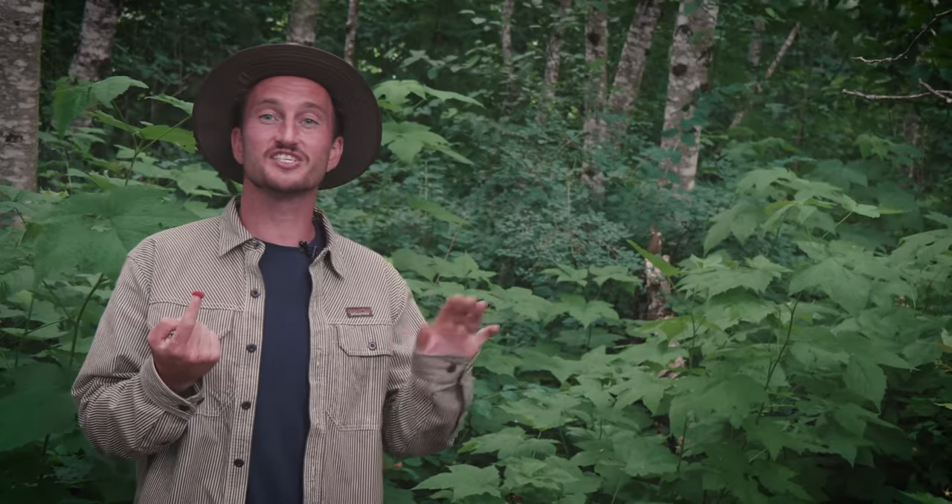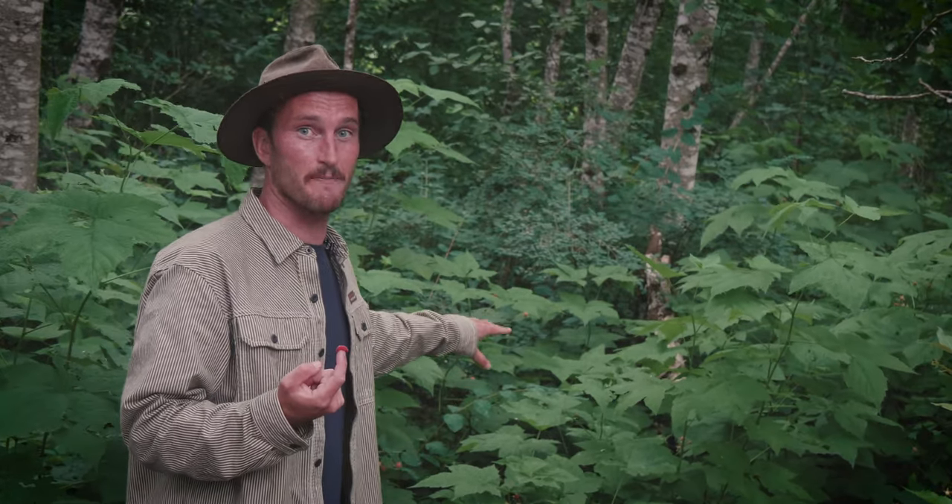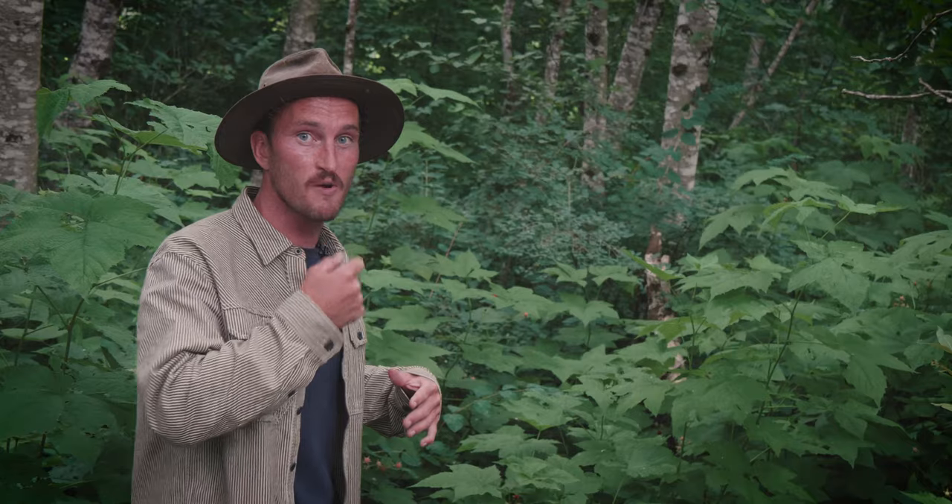Those are thimbleberries — one of the most delicious, underrated berries we have here in all of Cascadia. A little bit messy, but they make a great trail snack, so keep an eye out for them. But you stay away from my patch — I found these fair and square. I'm serious.